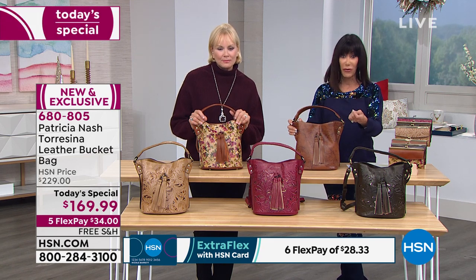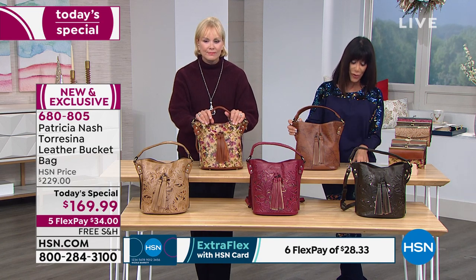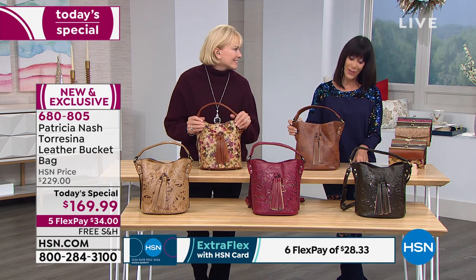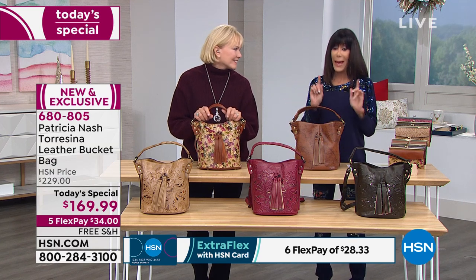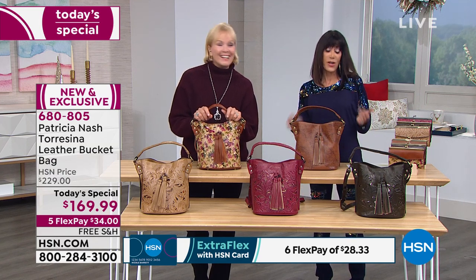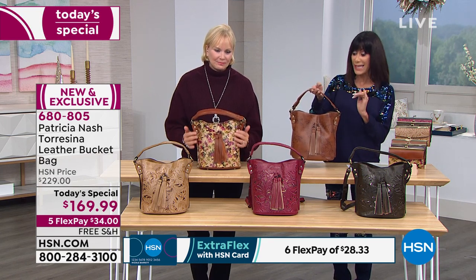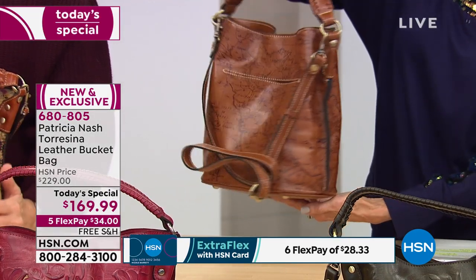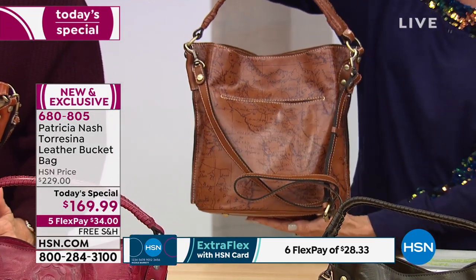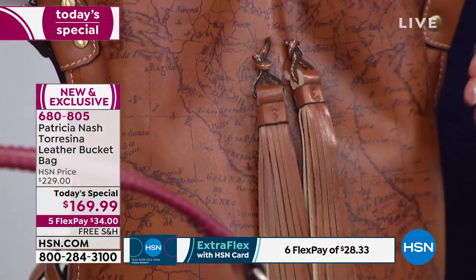One hundred and sixty-nine dollars and ninety-nine cents today — free shipping, five flex pay payments at $34 and change. HSN card is $28 and change. Bad news: we've already lost some. The leopard is already sold out. The map is always one of our more popular — it's a signature print for Patricia Nash — and the quantity is in the hundreds.